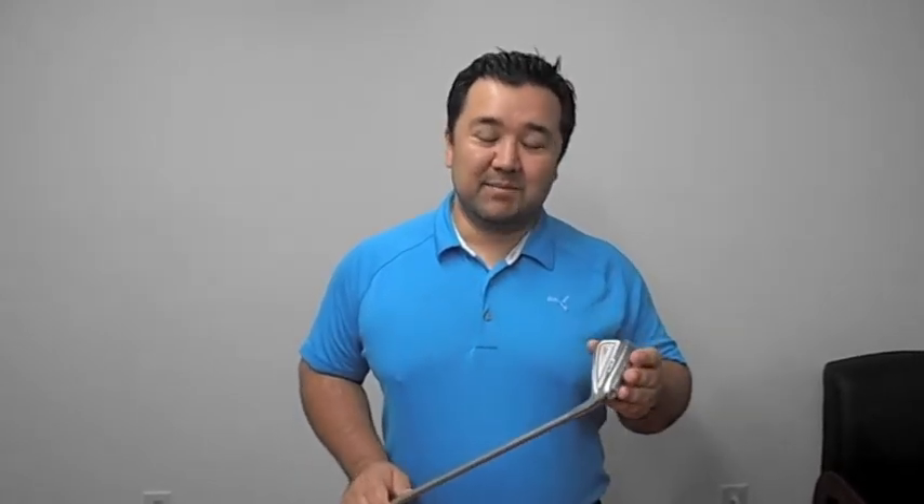Hey, this is Rob with Fairway Golf here to talk about Adams' new iron, the CMB. Adams has been forging irons for a while now and they've been pretty successful with it. Very good forging, very nice feel.